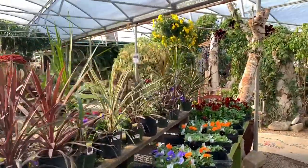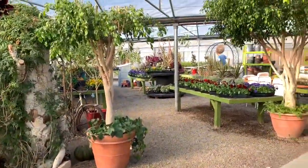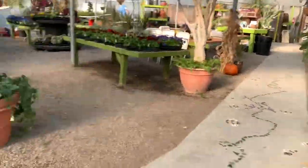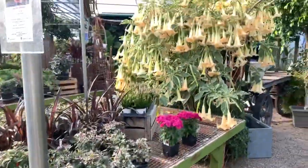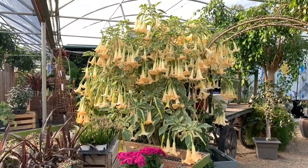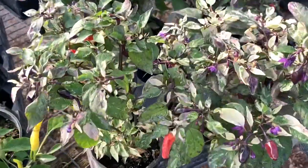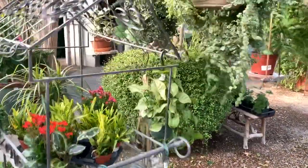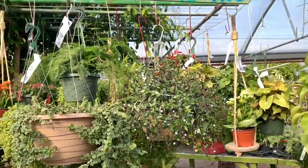Oh, the trumpet queen is here. That plant is very toxic to animals. I had one of these — ornamental pepper. Rest in peace. Here's a couple more houseplants, not really anything I would ever pick up, but they're cute.